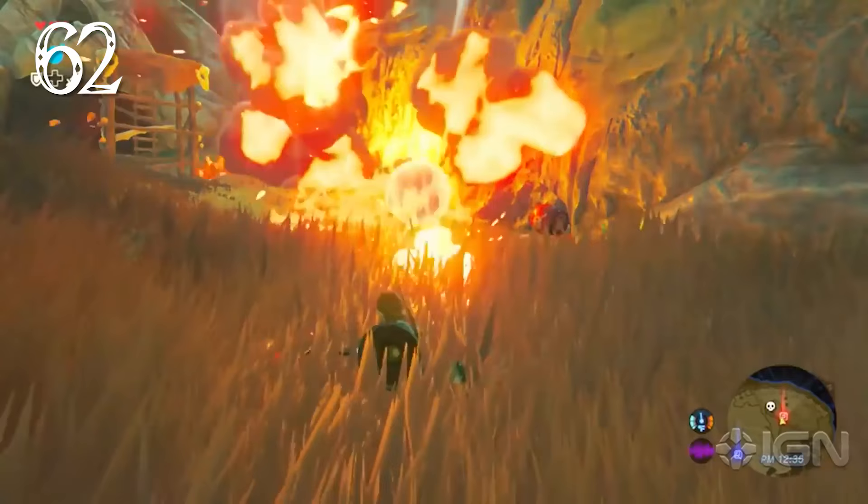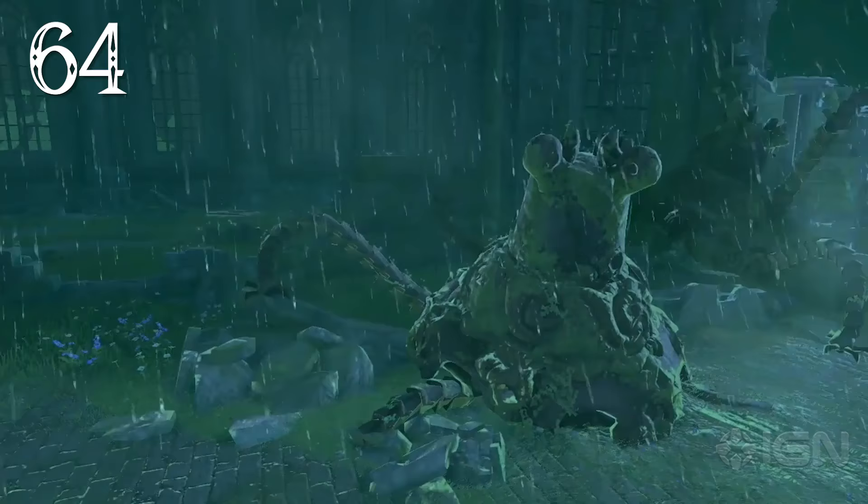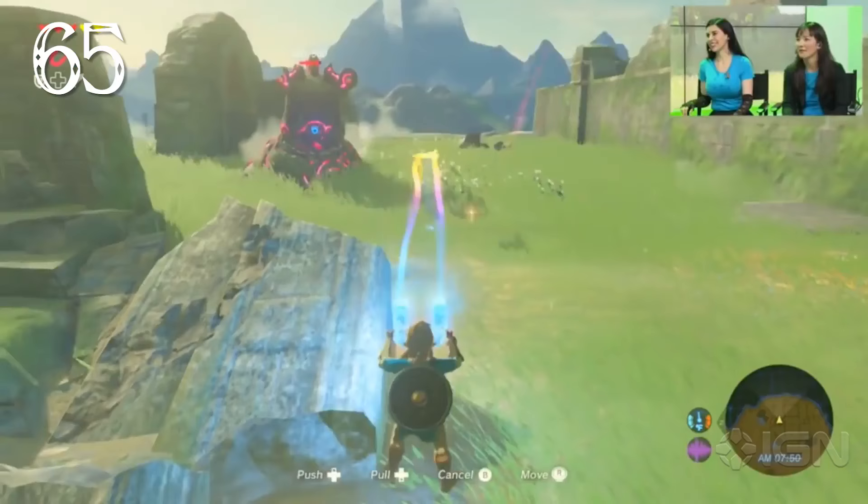The fire rod creates giant bouncing orbs of fire, setting any flammable object aflame. A charged-up fire rod attack creates multiple bouncing orbs of fire all around Link. According to Nintendo, a heavy rainfall will douse campfires and wildfires.